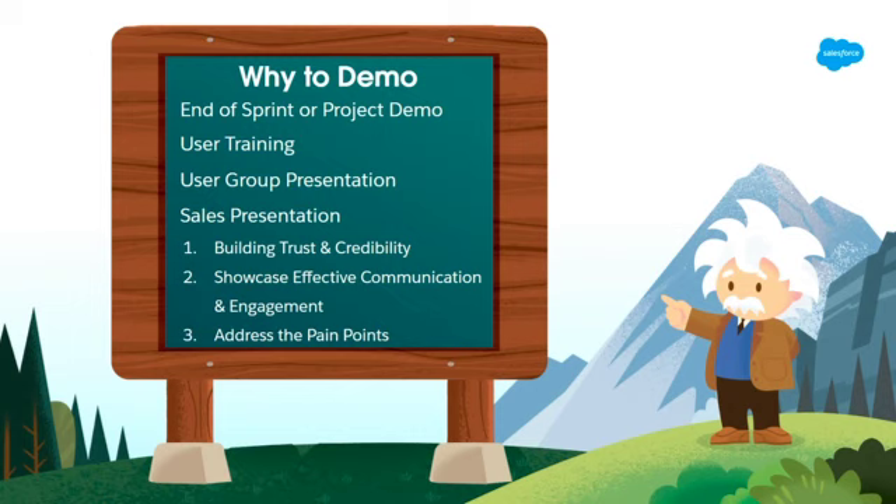At the core of it all, there's three things we want to do while we're demoing Salesforce. We want to build trust and credibility with our stakeholders — it's a long project, a long sprint, and we want them to know that we hear them and we're accomplishing what they want. The second piece is showcasing effective communication. The most important piece is addressing the pain points, whether it's a sales presentation or you're demoing at the end of a project.